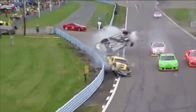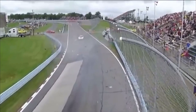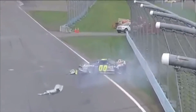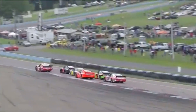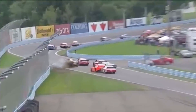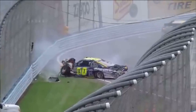Six gets — looks like — oh my gosh. Got into the six car. David Reagan. Oh my goodness. That's a hard lick for David Reagan. Ron Fellows also into the wall in that.